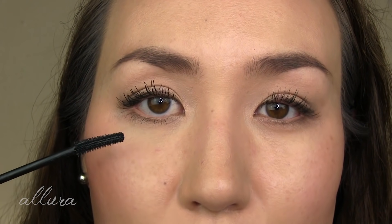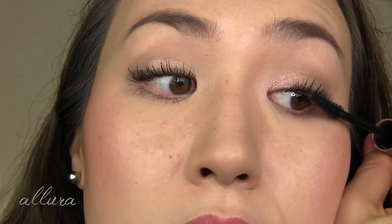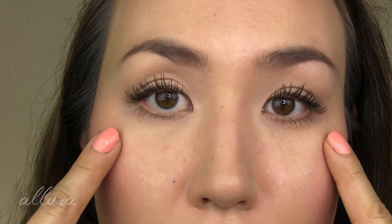I just applied one coat to my left side, so I'm going to show you the composite comparison between three coats versus one coat. Going back in — now two coats, then three coats on both sides, and also applying to the bottom lashes. So now three coats on both sides with one coat on the bottom lashes.